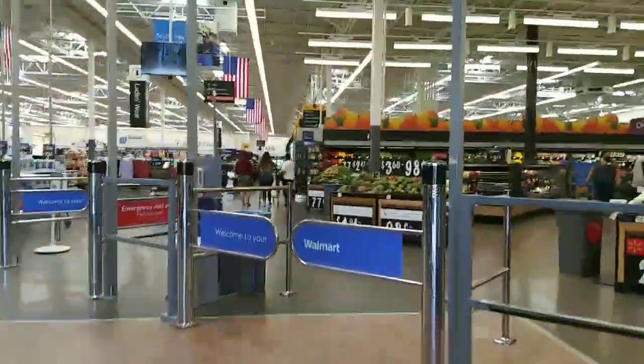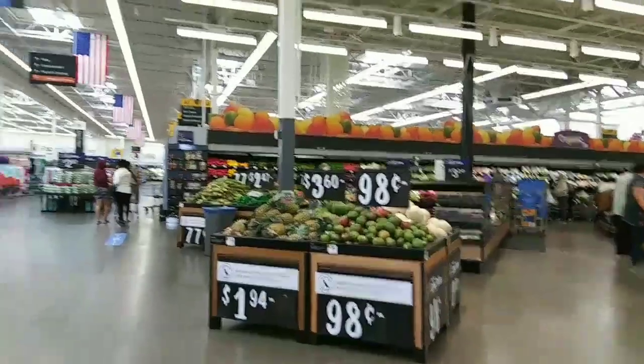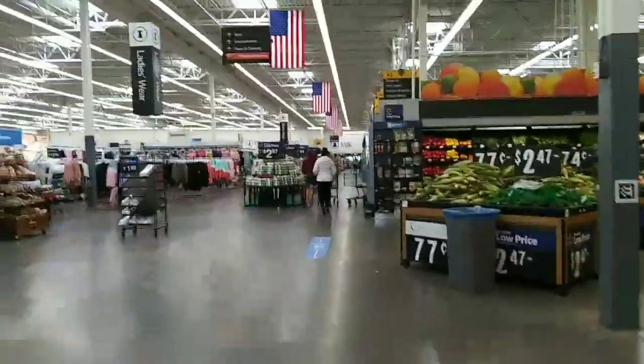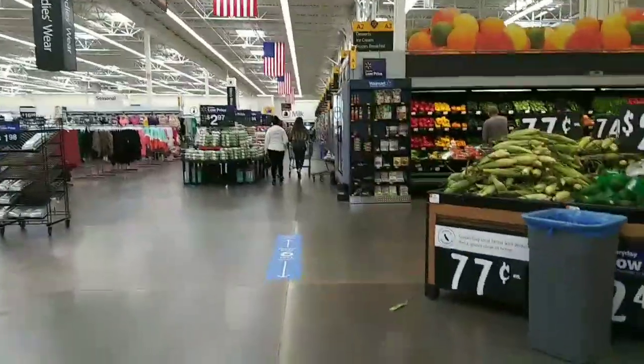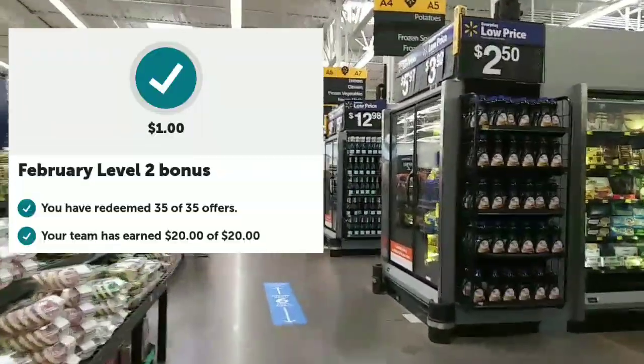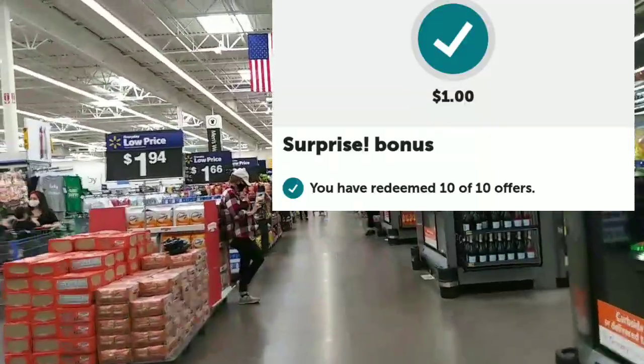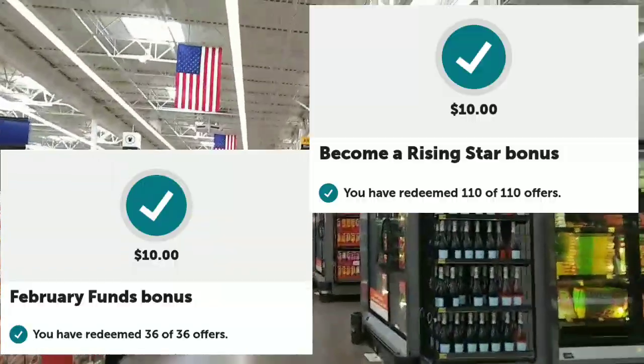There will be a Google Doc for those of you who want to follow along. I did not actually go over every single deal, but there is a Google Doc that will cover everything I did for the bonuses today. This was an awesome trip — I finished up Level 2, finished Level 3, a midweek surprise bonus, February funds, and becoming a rising star.